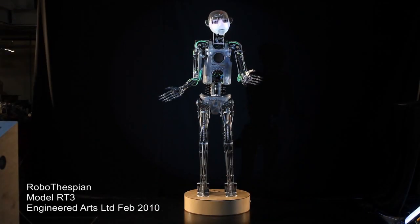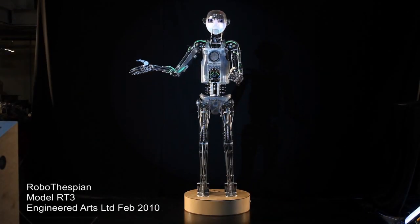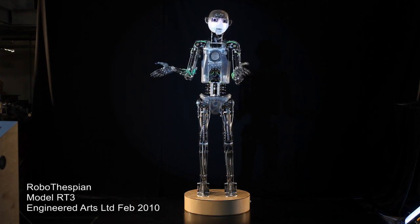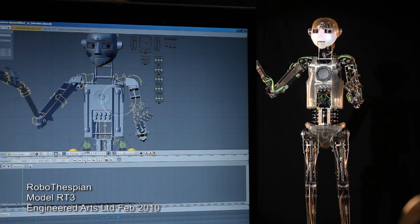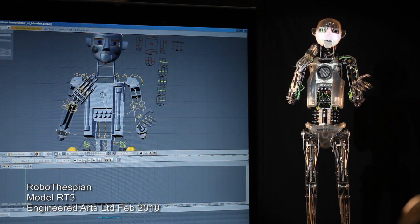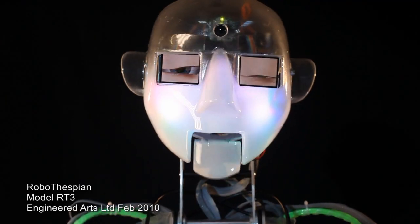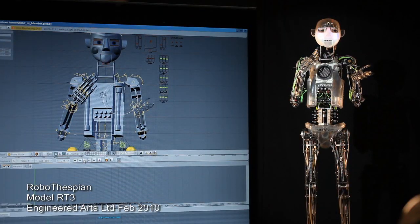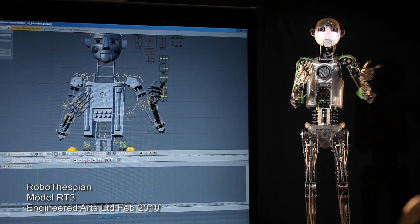You can add customized content to my standard performance to suit your venue or exhibition. To do this, we use a 3D virtual animated Robothespian. My movements are created in Blender, an open-source 3D animation program, which is then linked up to me. Move the 3D model, and I'll copy it.